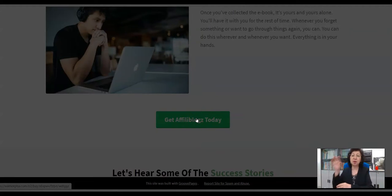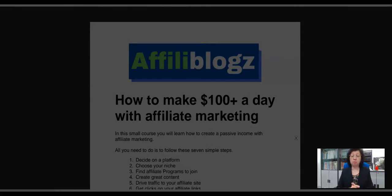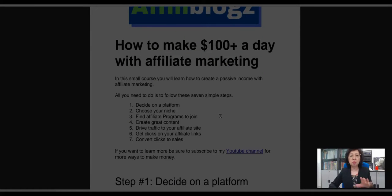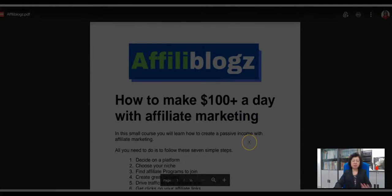They take you to Warrior Plus, where you can access the product AffiliBlogs as well as the bonuses. Let me now take you quickly into the product itself. This is the members area — remember, this is an e-book. The title is AffiliBlogs, and straight away at the front is the content page telling you that in this small course, you will learn how to get passive income through affiliate marketing by following the seven steps. Once again, I want to thank you for watching my review of AffiliBlogs. Bye for now.